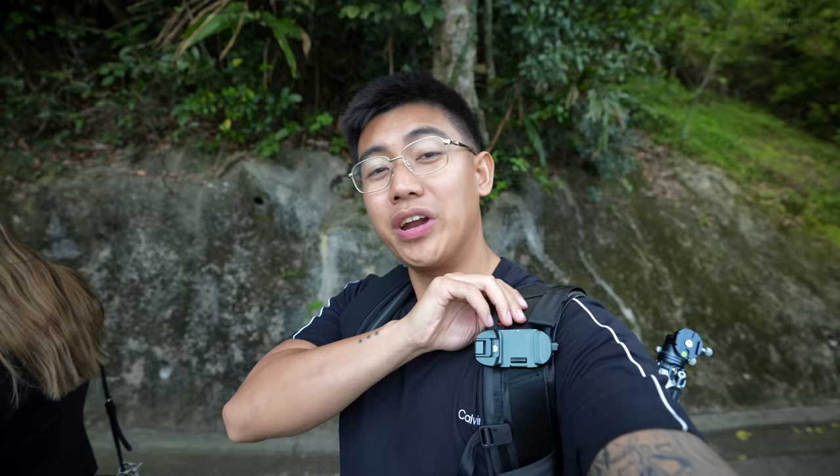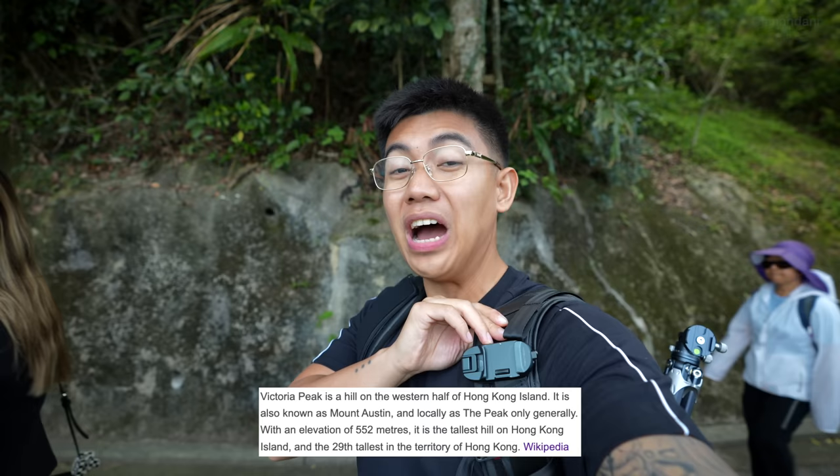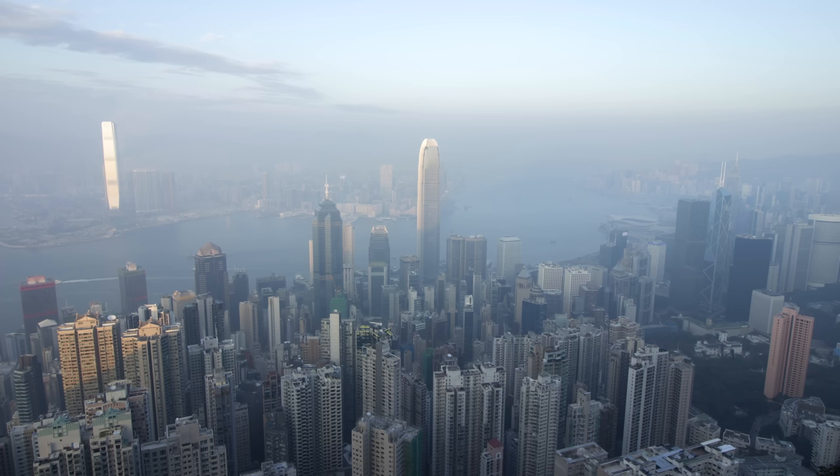This view right in front of us is 550 meters above sea level — the highest mountain here in Hong Kong. If you want to see the beauty of Hong Kong's skyline, check this place out. You won't regret it. Highly, highly recommend it — it's gorgeous up here.